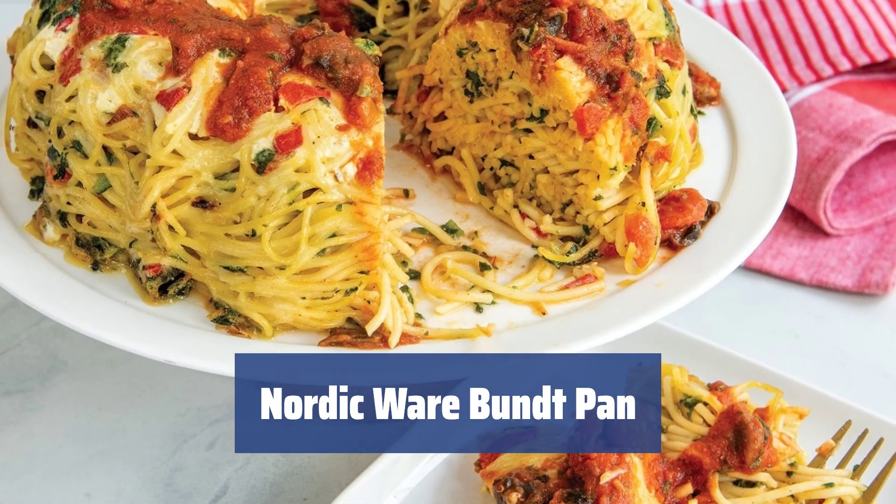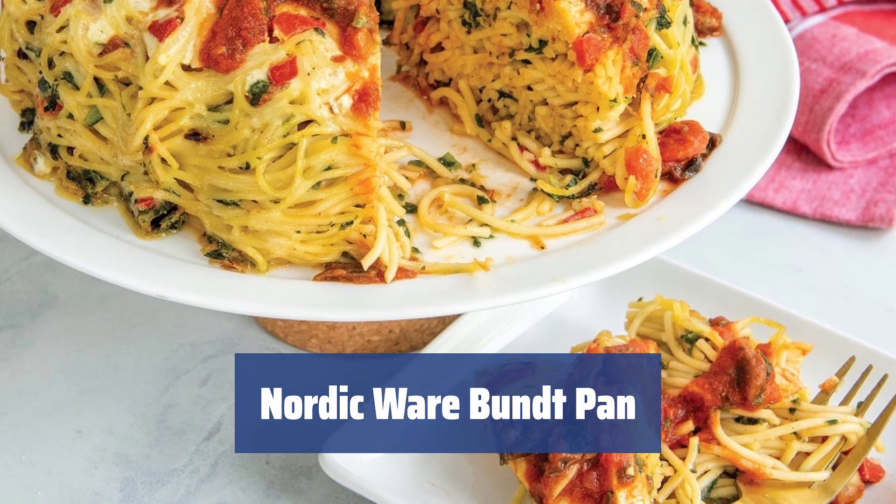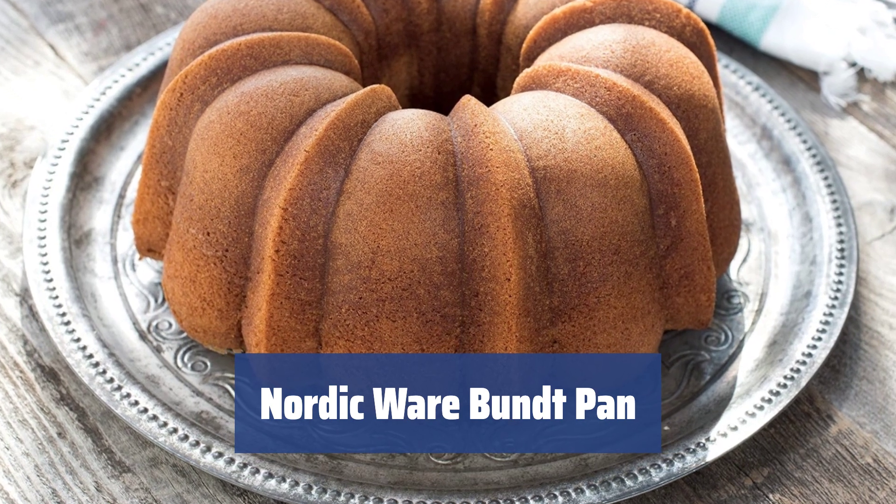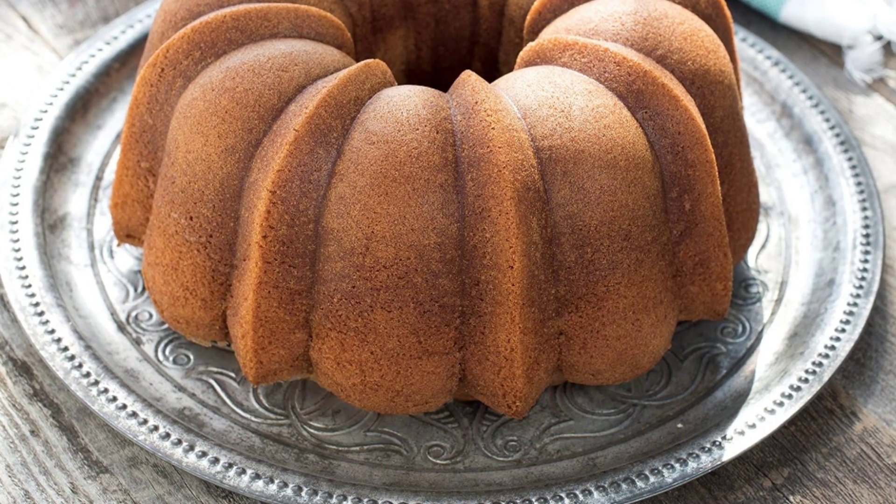In the 1960s, a new design for a tube-styled pan was developed by the founders of Nordic Ware upon the request of a Jewish women's organization. The main goal was to make the forms of the pan more ornamental.